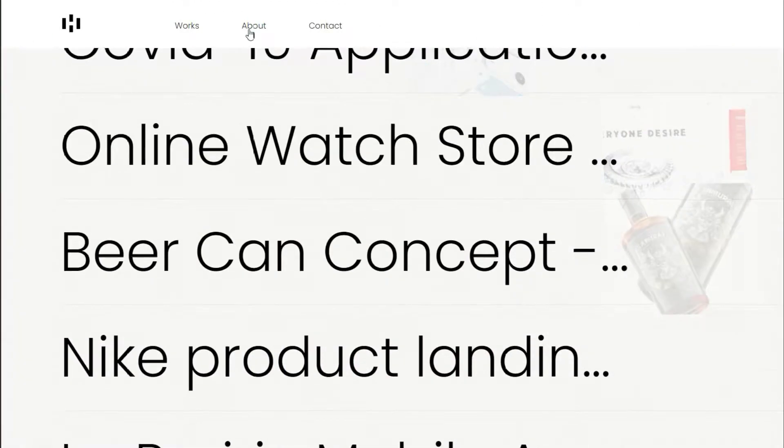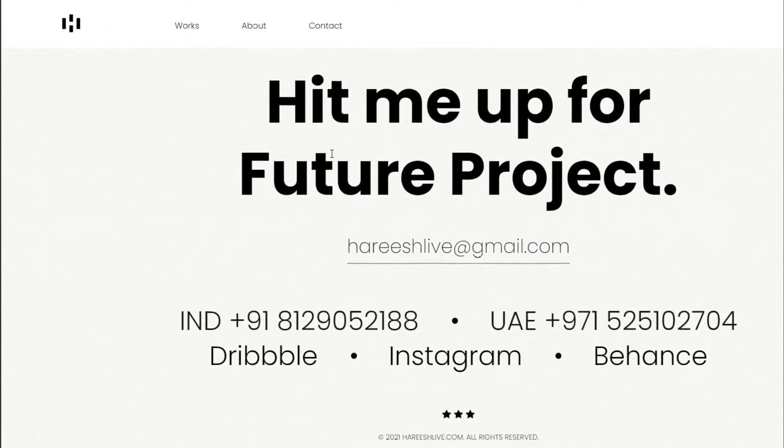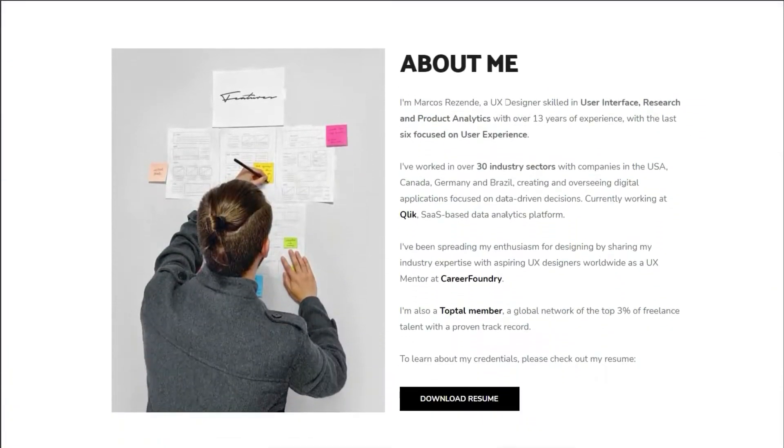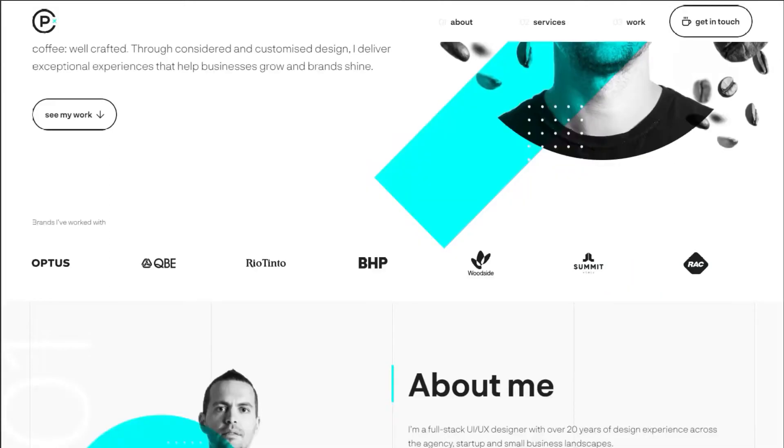Another mistake I see with portfolios is not having an about page. And no, your single paragraph write-up about yourself isn't enough. When hiring managers want to hire someone, they of course look at your skills, but they also look for if you seem like a good person to fit in with their team.